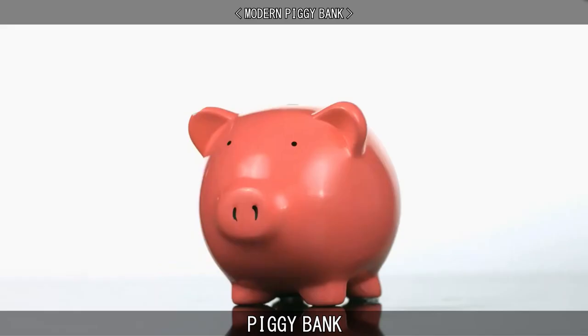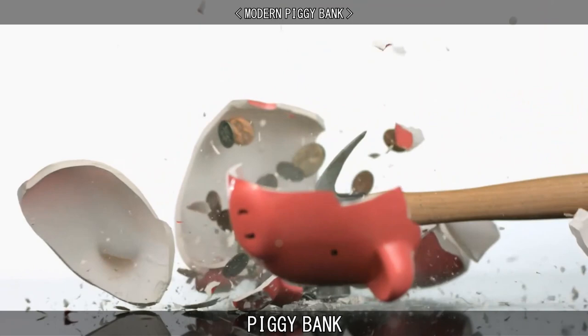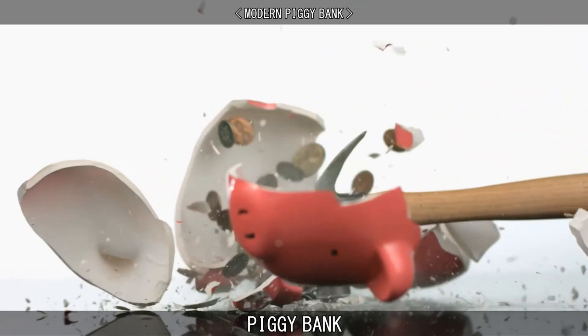Many piggy banks have a rubber plug located on the underside, but others do not have an opening besides the slot for inserting coins, which means to obtain the coins the pig will have to be smashed. This acts as an incentive to not spend your coins until the bank is full.